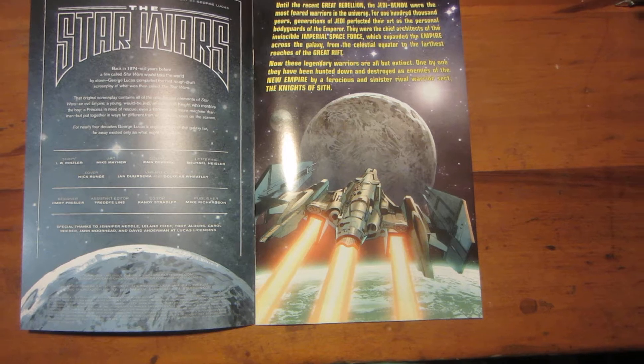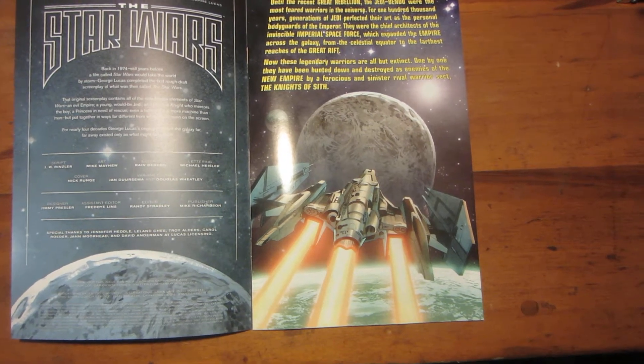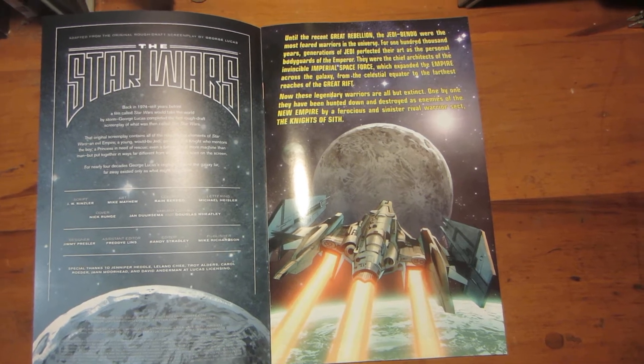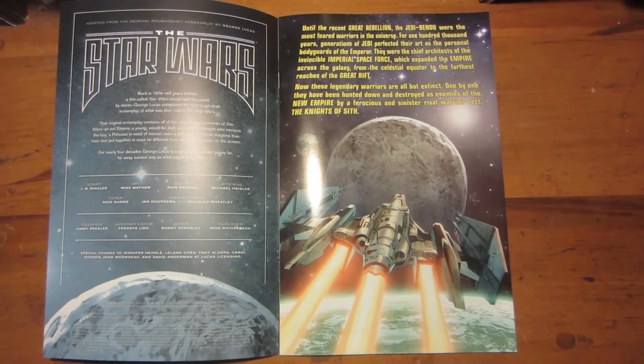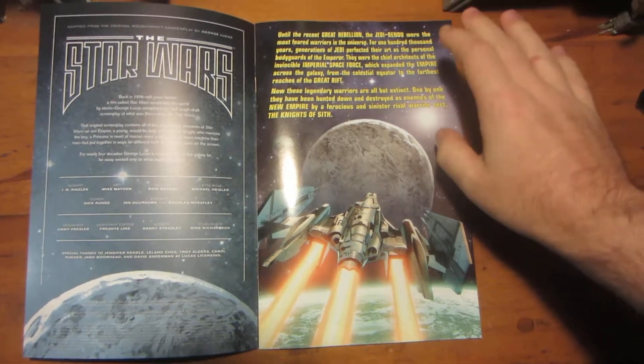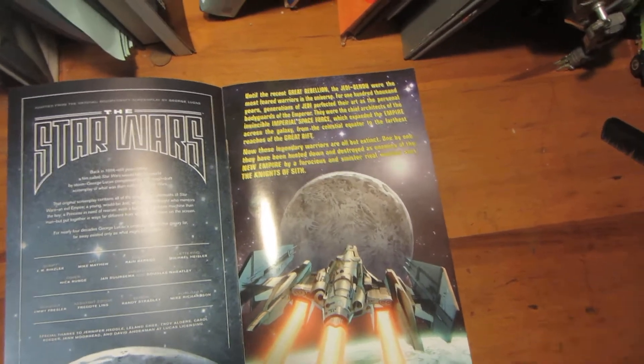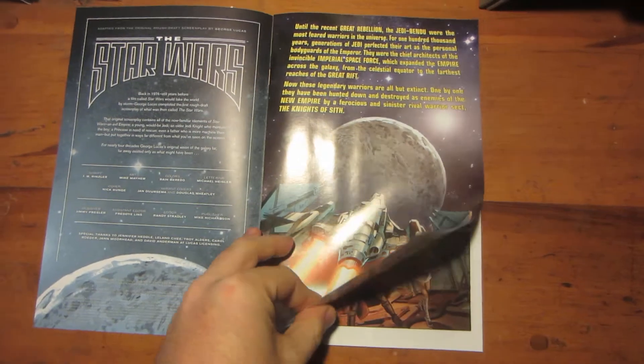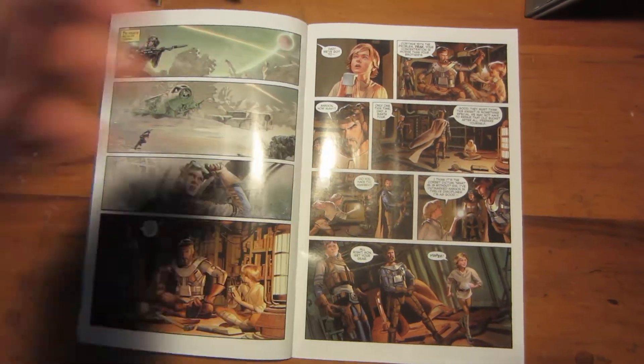The rough draft was done in May 1974, and then the first draft — which is very similar, just some names changed — was done in July 1974. It's very different from the story we came to know later. I compared this comic to the actual first draft and there are some slight differences, but not all that many.